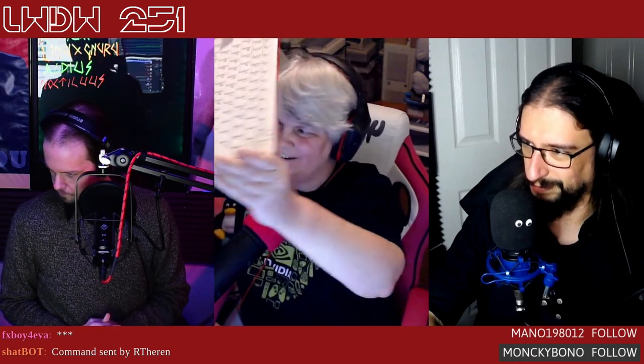Jill got a surprise package show up right before the show — her Raspberry Pi 400 computer kit arrived this morning. She hasn't even had a chance to fire it up yet, so that's what she'll be doing after the show. Next week she'll let everyone know her progress.